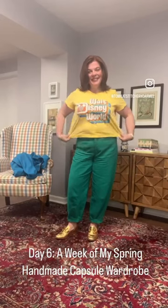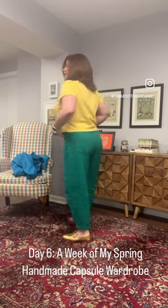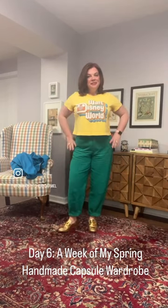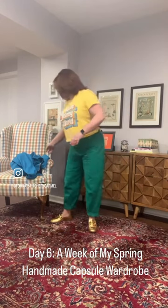Welcome back to day six of a week of my spring handmade capsule wardrobe. I've got gold Bowdoin loafers on today with my teal Itch to Stitch Belleville jeans, paired with an altered ready-to-wear t-shirt.